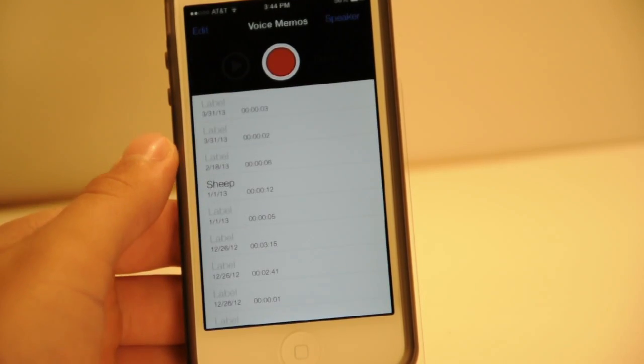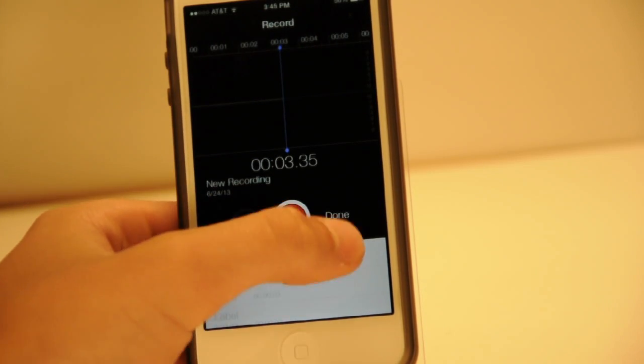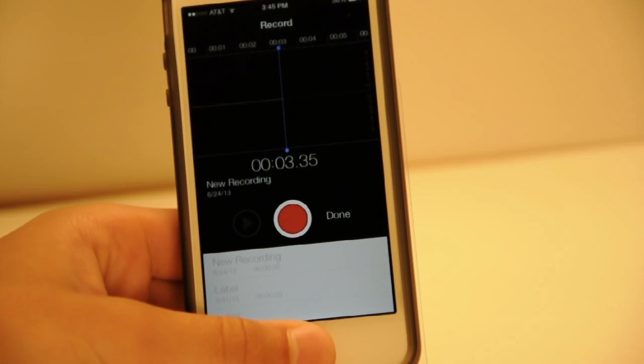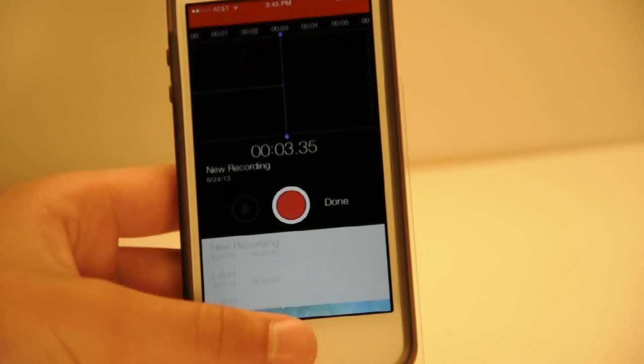There is now a Voice Memos application and it is new to iOS 7. You just press the little button to start recording your audio, and you can press it to finish, click done, and name it — or click cancel and do a new recording. If you close it without saving, it will say your recording is paused for you to save it.